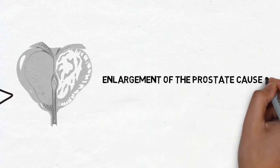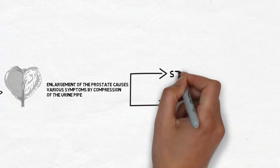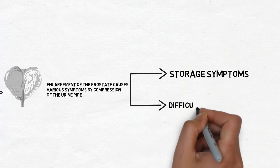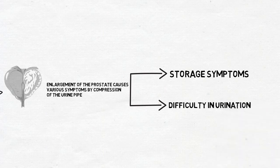When the prostate enlarges, it presses on the urinary pipe. This leads to two types of symptoms. The first type is the storage symptoms, and the other is the voiding symptom, or difficulty in passing urine.